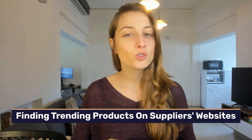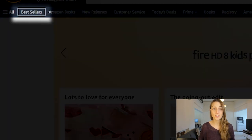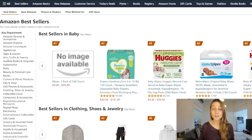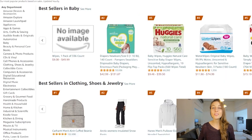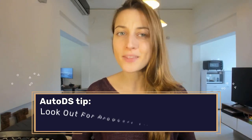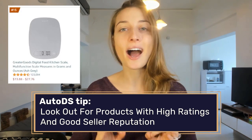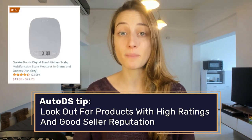This research method is super simple. All you need to do is go over to a supplier's website, look through existing bestsellers, and choose products from there. Take Amazon, for example — you have the option to go over to Amazon bestsellers and view general trending products, and once you're there, you can dive even deeper into a ton of different subcategories. Quick tip: the most important thing to look out for when using this method is products with high ratings and good seller reputations.